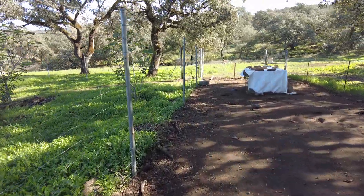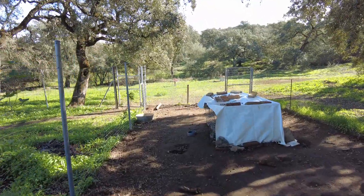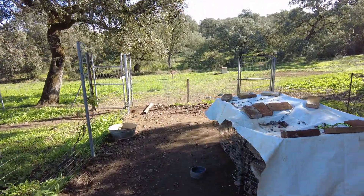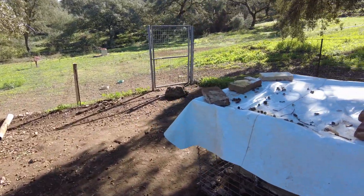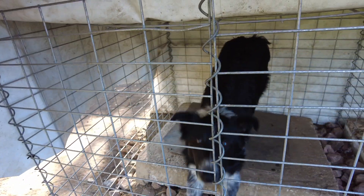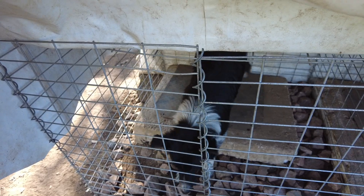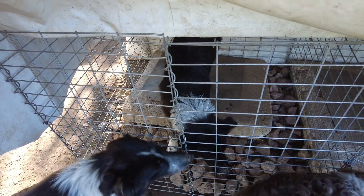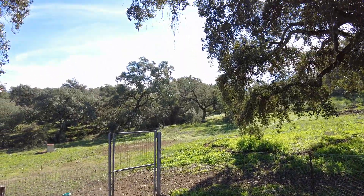Skye is now in solitary confinement. I want him to rest his foot according to the vet, but he's howling. How's life? All okay? Let's see what we can do. Till next time, goodbye.